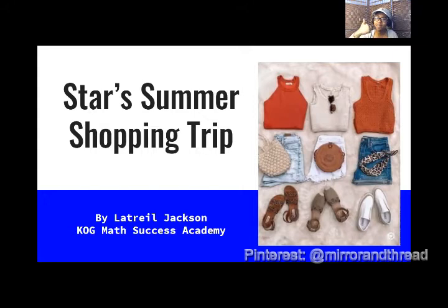So if you're ready to get started, give me a thumbs up and subscribe and tap the bell. Join the KOG club so you know when I upload my latest video. And let's get started. So today we are going to be talking about Star's Summer Shopping Trip.